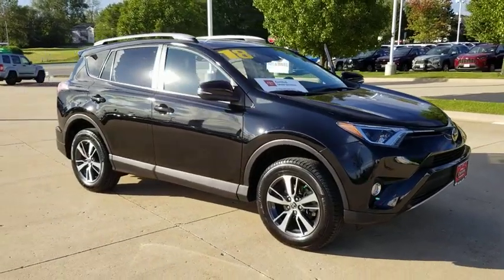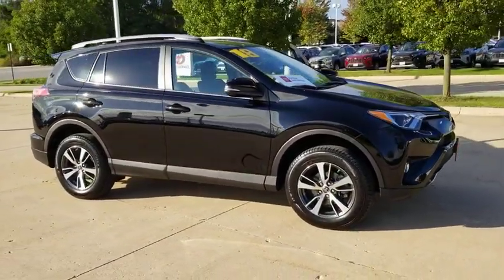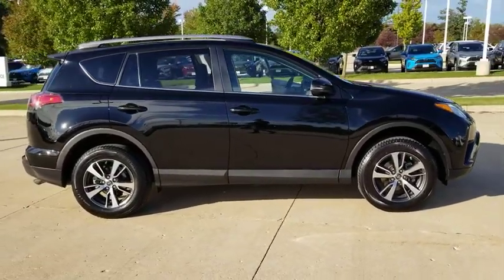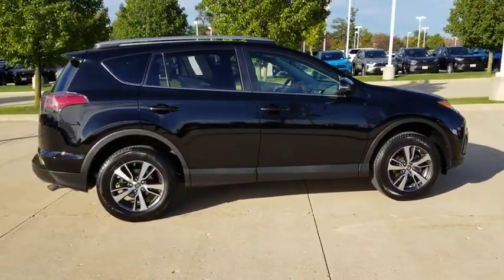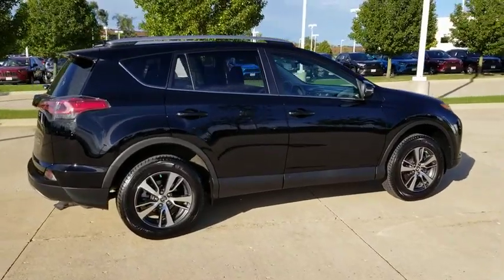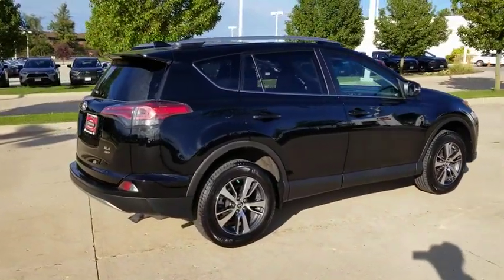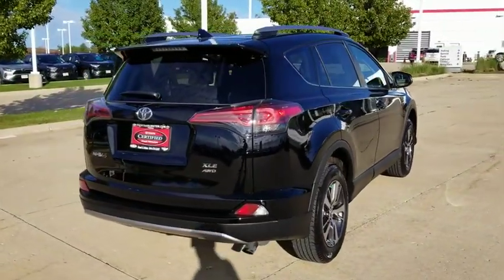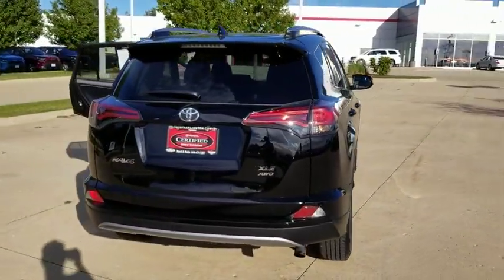Come test drive the 2018 Toyota RAV4. The RAV4 is one of the most fuel-efficient SUVs in its class. Versatile and efficient, RAV4 mixes the comfort and drivability of a sedan with the benefits of an SUV. This highly evolved, well-packaged crossover SUV lets you have it all.